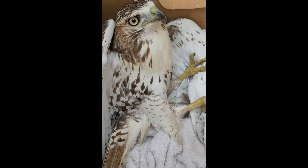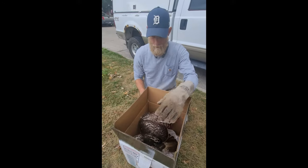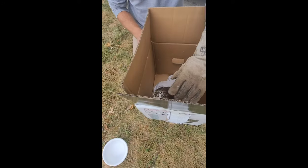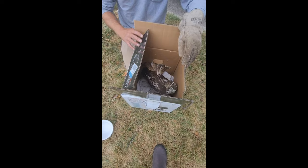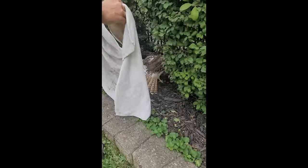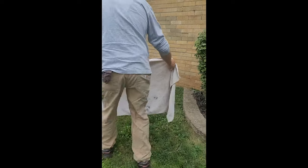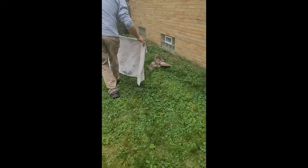Trying to keep him calm so we can get him to the rehab. Dino, I'm not putting my finger near him. Knowing you, he'll probably start loving you. He jumped out of the box.